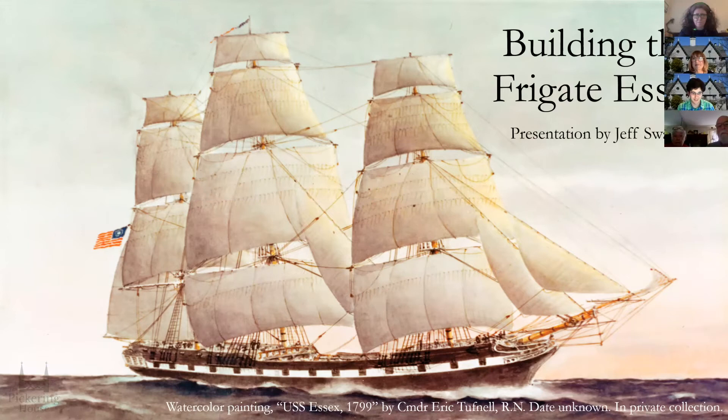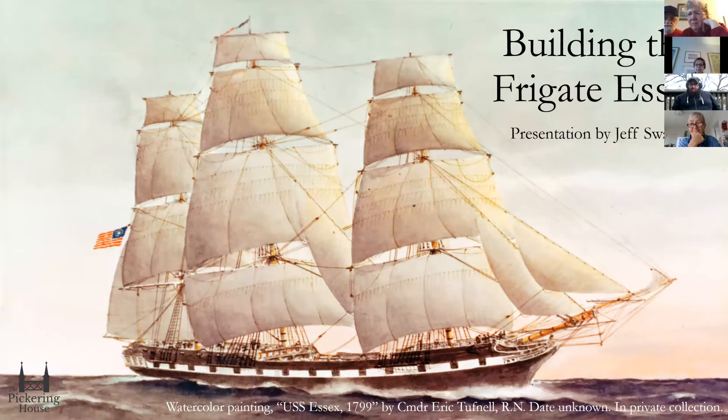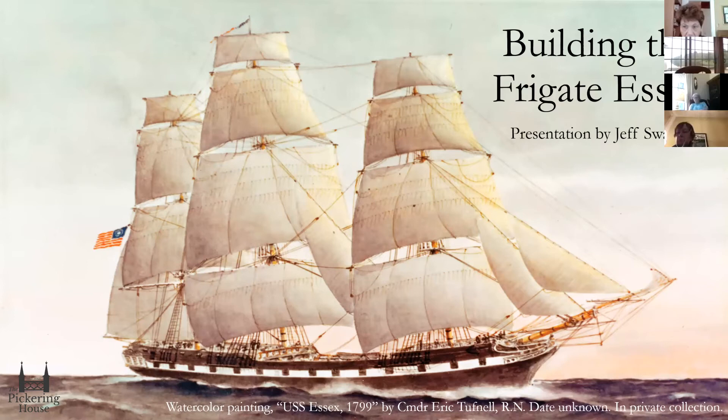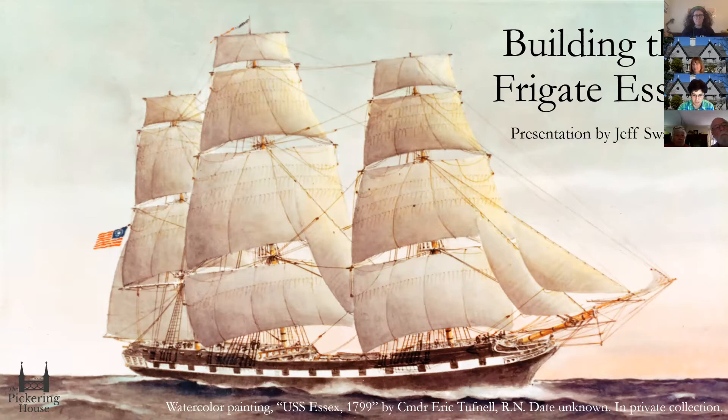Building the frigate Essex. This is something I've been interested in for a while and I've been doing a little bit of reading about over the past year. I'm not going to be publishing anything like that, but it's something I've been pretty excited about and I wanted to share some of my discoveries. We're going to start with why they built the frigate and ultimately end with her leaving Salem Harbor. The image we have here is one of my favorite watercolors of the Essex cruising, presumably through the Atlantic, painted by a British Royal Navy commander. I think that really captures the beauty of this impressive vessel.